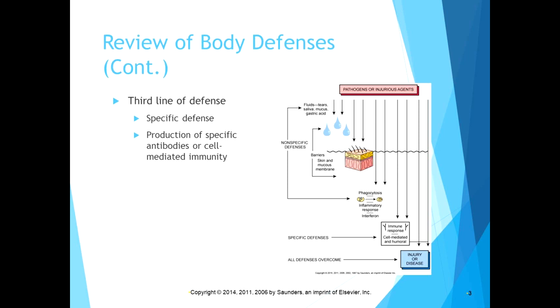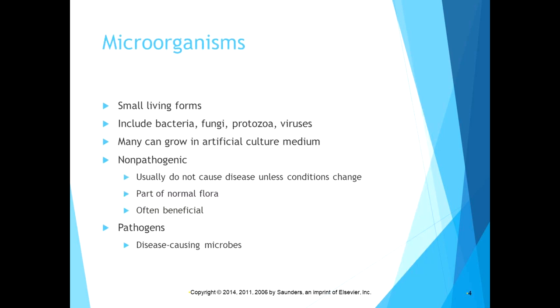Microorganisms are small living forms that include bacteria, fungi, protozoa, and viruses. Our current foe is a virus. Bacteria, fungi, and protozoa are living forms, but a virus is not — it is an obligate pathogen. Bacteria, fungi, and protozoa can cause problems on their own in your body, but viruses need your cells to replicate. They are obligate intracellular parasites. Many bacteria and fungi can grow in an artificial culture medium, but viruses need cells to attach to.